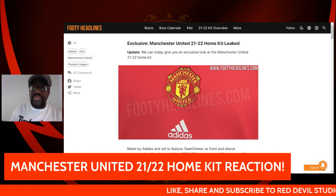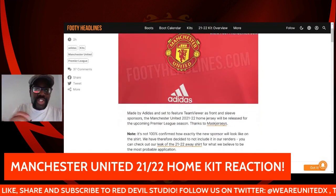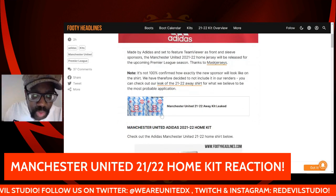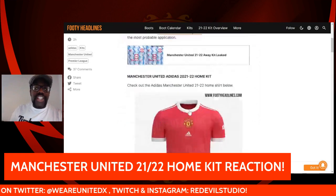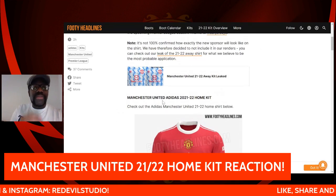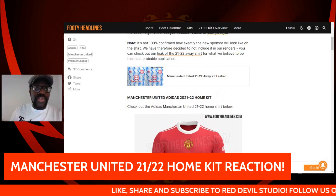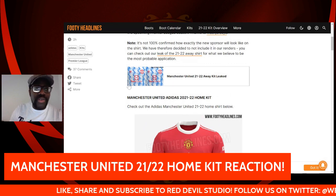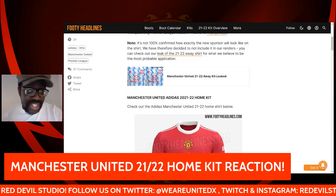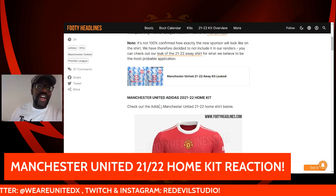Footy Headlines broke this a few hours back. Obviously Adidas is still the sponsor. According to recent news, we're going to be getting a new sponsor, TeamViewer, as you can see on the away kit here. If you look at the away kit briefly, it is similar to the video we posted before — the lines are more vertical instead of horizontal, and you've got the TeamViewer logo with the red, which honestly is better than Chevrolet. I'm not saying it's great, but it's the type of kit I might consider buying.